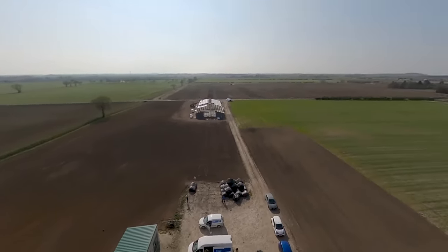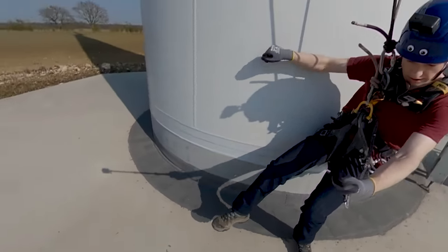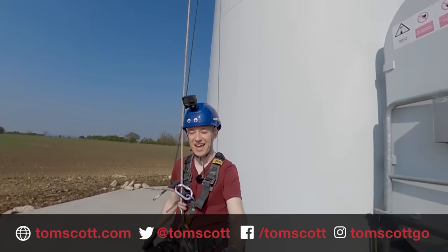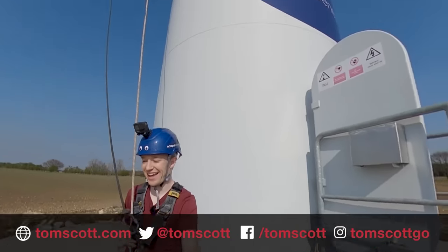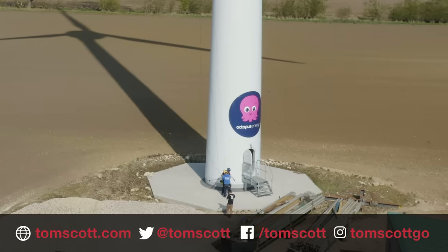When you actually work on a turbine, the view at the top is always amazing. So when you have a look around, you do remember — oh, it's a pretty cool job actually. Thank you very much to all the team at Octopus Energy and at EWT. You can find links to them in the description. That's a wrap. Thank you very much. Well done. Awesome.